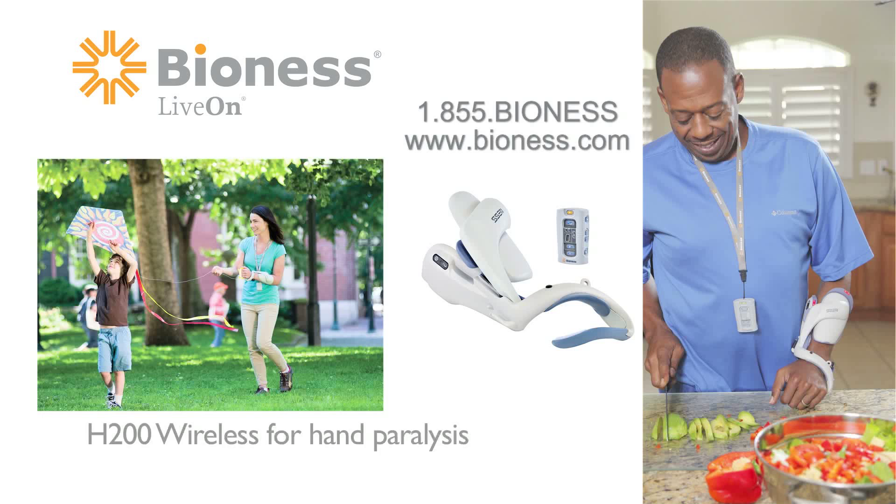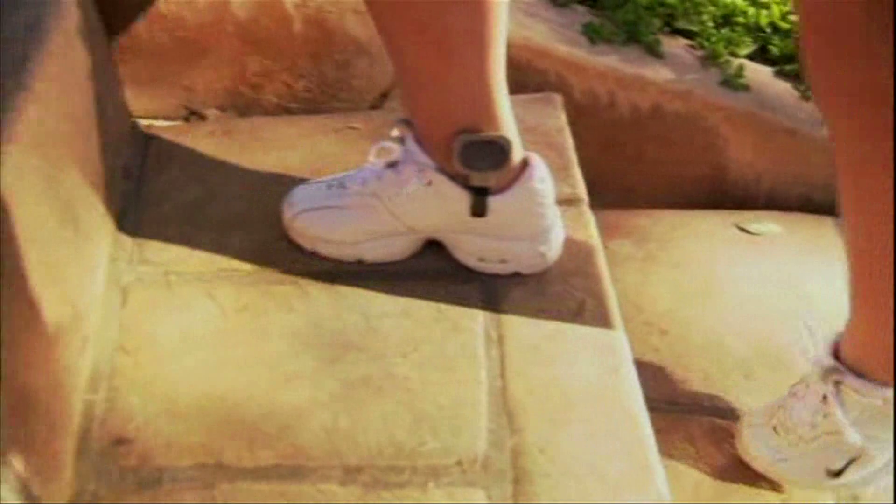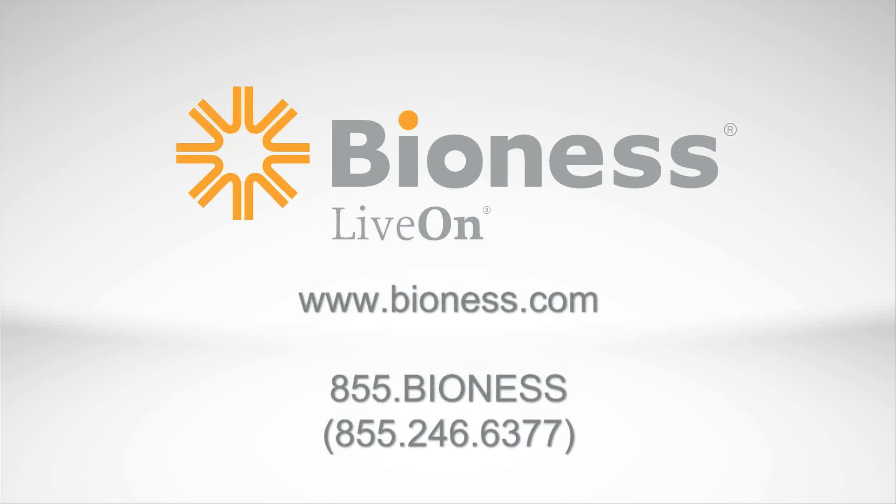The innovations don't stop here — Bioness Incorporated, the creator of the L300 foot drop system, also offers technologies that help with hand paralysis as a result of stroke. Bioness prides itself on leading the industry in technology advancements and is committed to creating solutions for clinicians and patients in the rehabilitation space. Get in step with the latest breakthroughs in gait rehabilitation and enjoy walking again — visit Bioness.com or call the number on your screen.